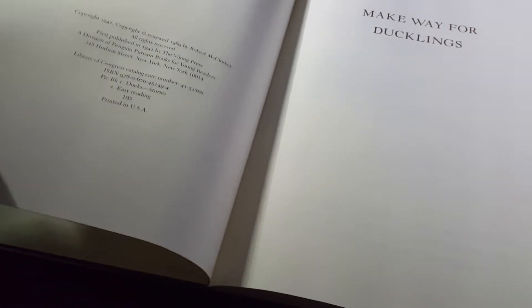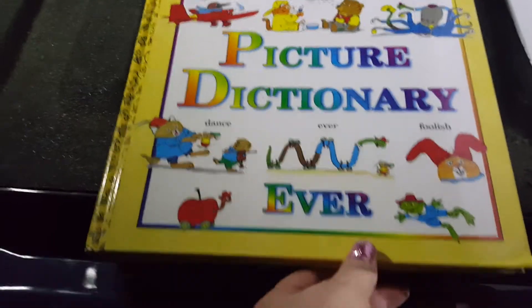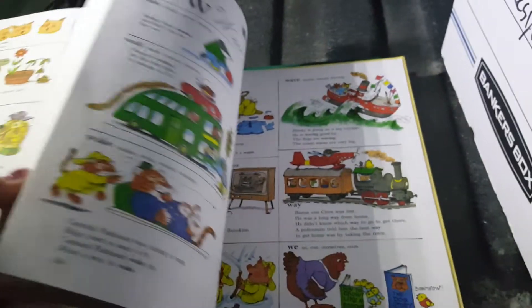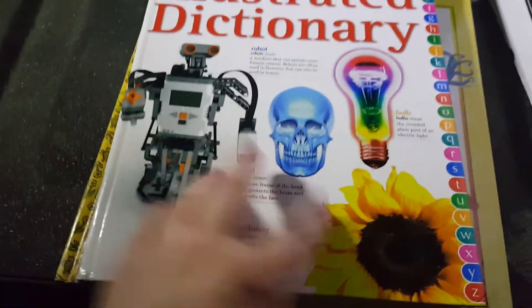I got this book here, The Best Picture Dictionary, and it is super cool as well. This is another dictionary one — a children's illustration dictionary.